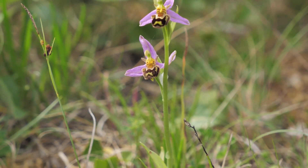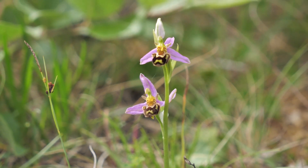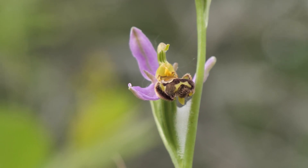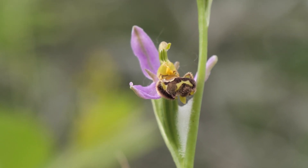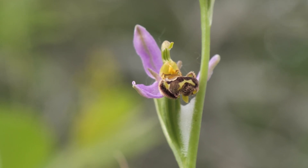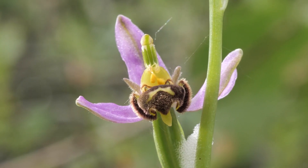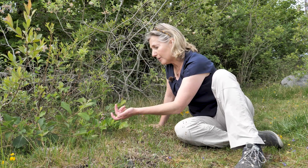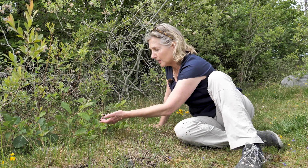The flower mimics the bee in looks and in feel — it looks like the furry abdomen of the female bee, it even has antennae and a little petal that looks like a sting. It also emits the pheromones and allomonones that mimic the pheromones of the female bee.